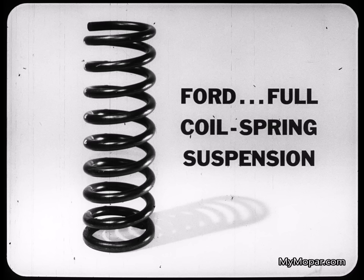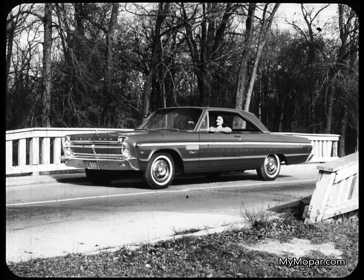This year Ford has gone to full coil spring suspension. Perhaps that's the reason they took more than 250 pounds out of the Galaxy sedan. Fury employs the performance-proved, owner-approved torsion air suspension with front torsion bars and rear leaf springs. Experts agree that it tops any American coil spring suspension in control over rough roads and through tight turns.